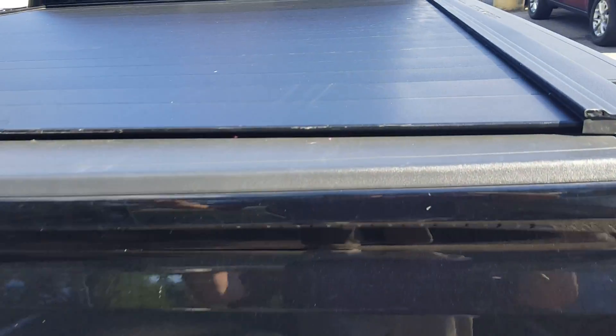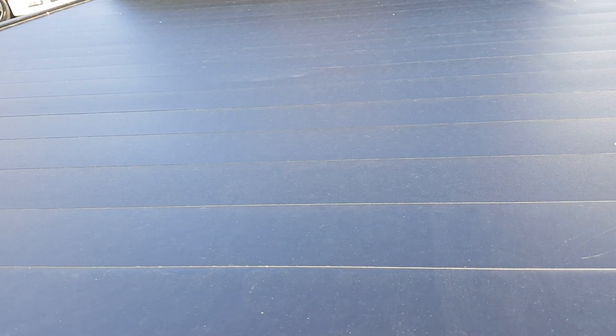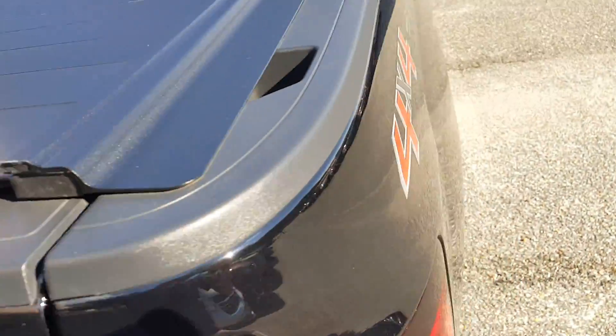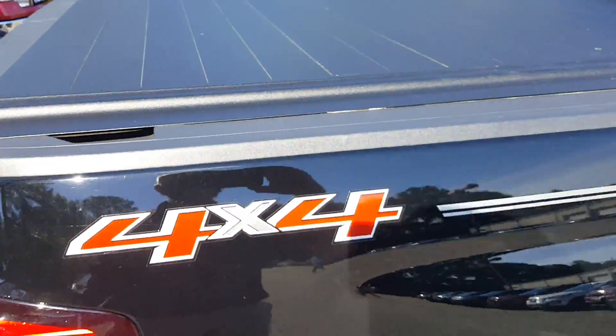It has this really cool hard tonneau cover — it's a roll-up tonneau cover. I hadn't actually seen one like this before. Bed liner inside, spray-in. This is locking and weight bearing, this tonneau cover.